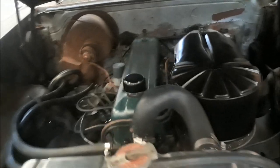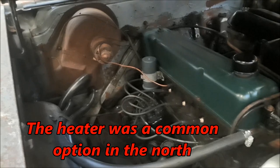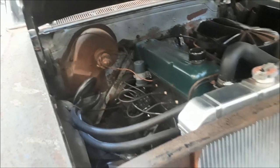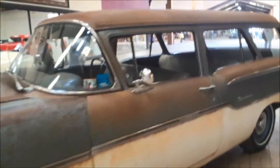It's got vacuum wipers. It does have a heater, of course. This is a three-on-the-tree car.